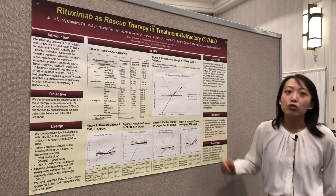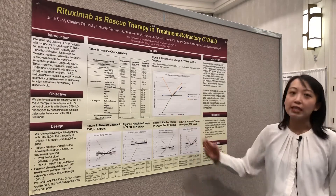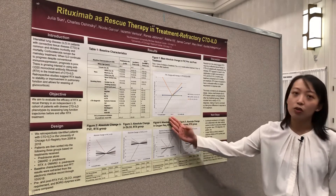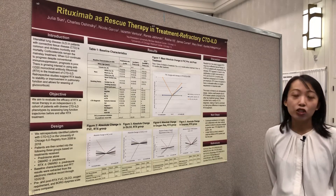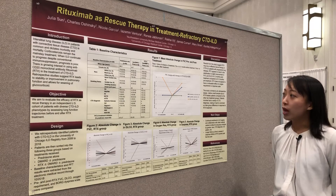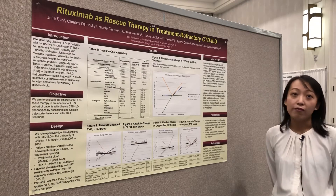Figure 1 shows you the changes in lung function before and after treatment, with time zero defined as the time of initiation of treatment. Amongst the three groups starting from time zero and going forward, there appears to be an overall stabilization to slight improvement in the FVC, or forced vital capacity, in all three groups, with the rituximab treatment group shown in yellow demonstrating the most improvement in FVC.